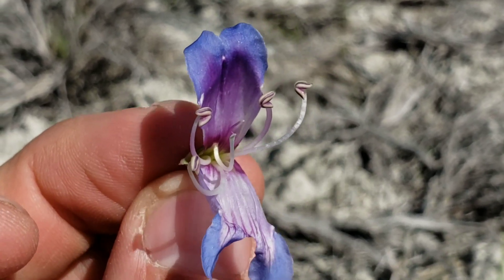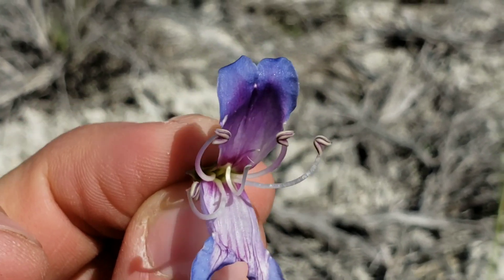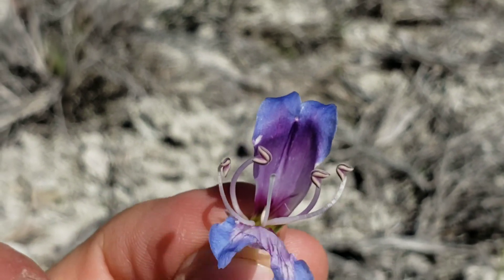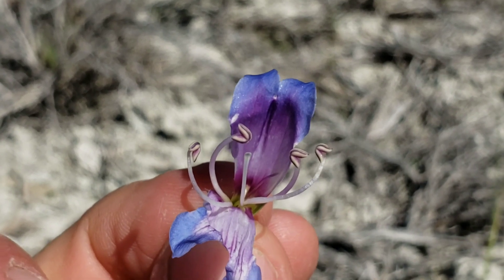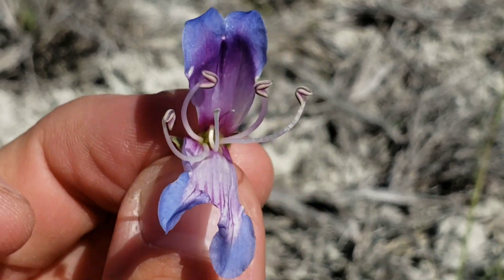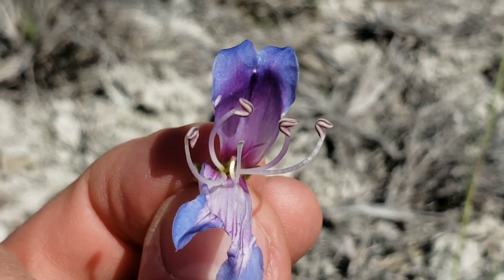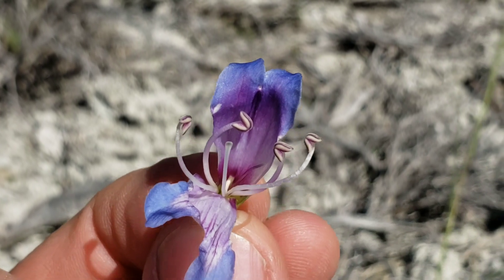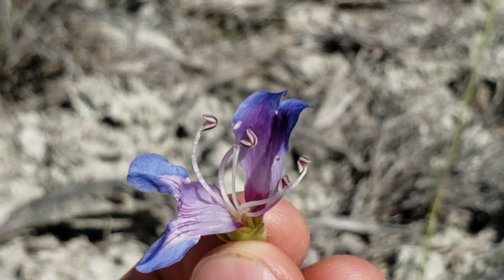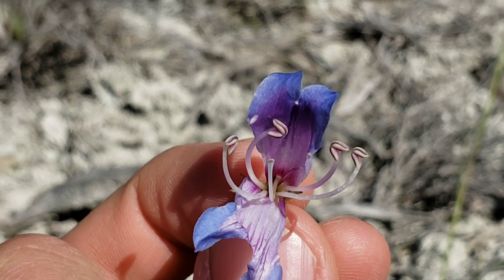The staminode is what's called the beard tongue because in many species in this genus it's kind of fuzzy — someone thought it looked like a beard. They're very conspicuous in many species. So it's one case where a common name is actually of some use, though of course 'beard tongue' could refer to any of the 100 to 200 different species in the genus Penstemon.